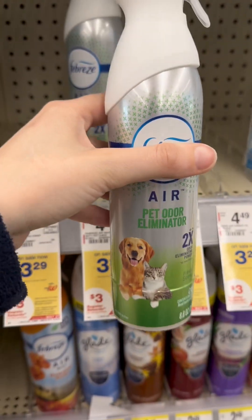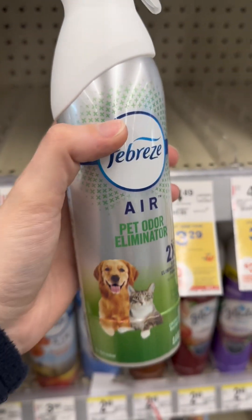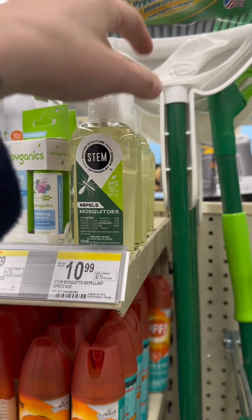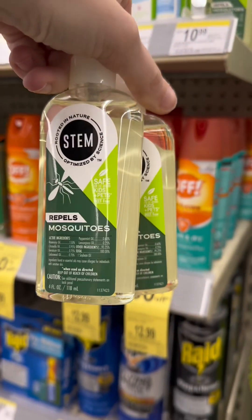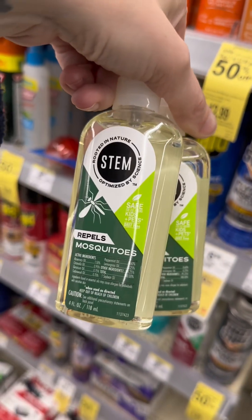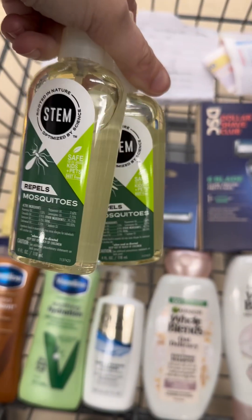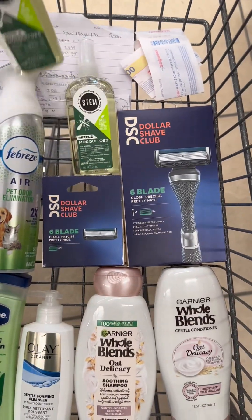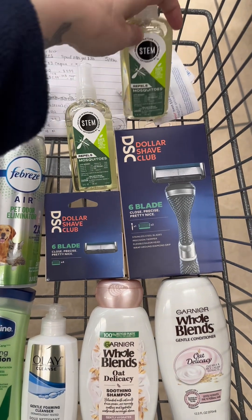Febreze are $3.29 and there's a $2.30 digital coupon that keeps attaching, so I'll grab one of those for about $0.99. I'm also getting two of the Stem products — there's a $7.50 digital coupon attaching and I can use my 20% off full-price coupon on those, and they count toward healthy summer.